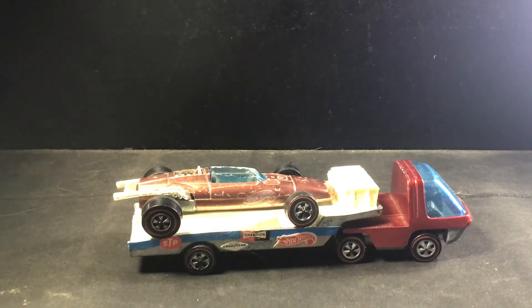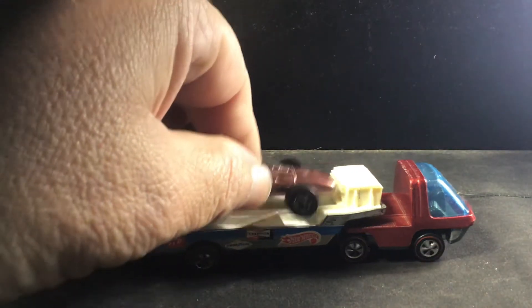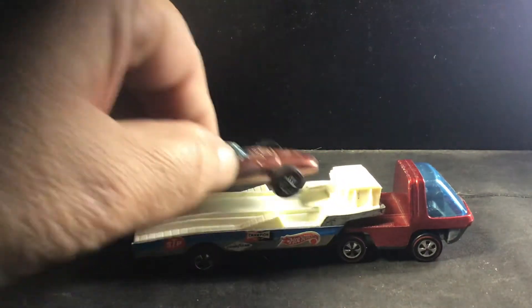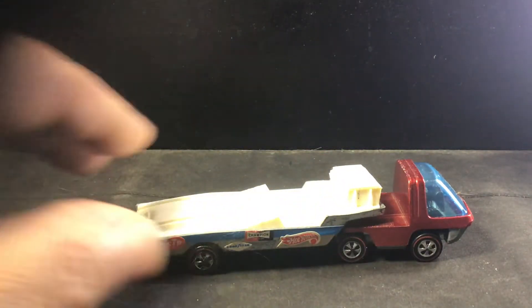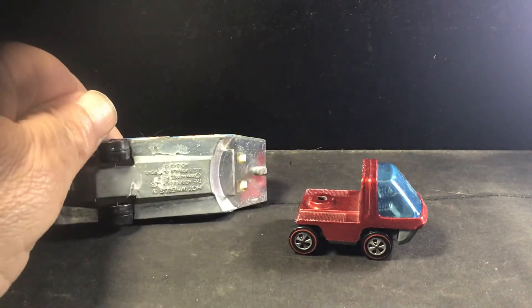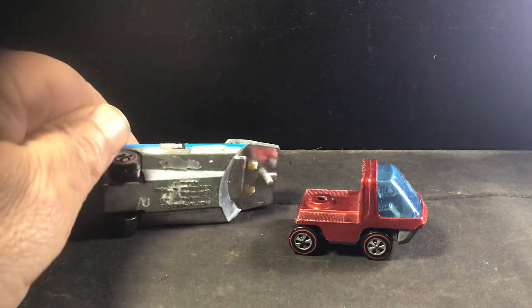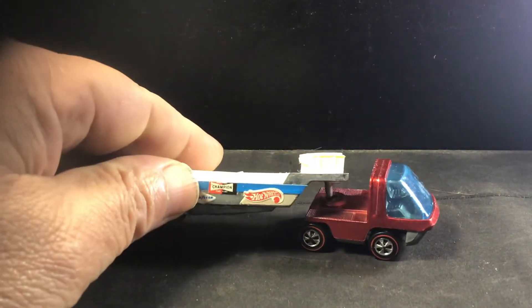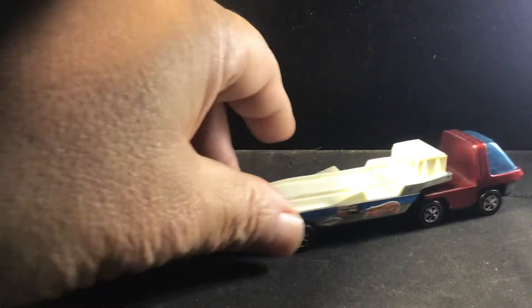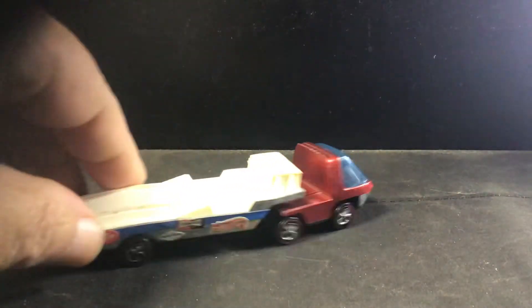I don't believe it came with a car — it just came by itself. So I'm going to take the Indy car and put it on there. You can see how it just fits right on the wrap there. Then this comes off and you can see the base, and it just fits into that little slot there.